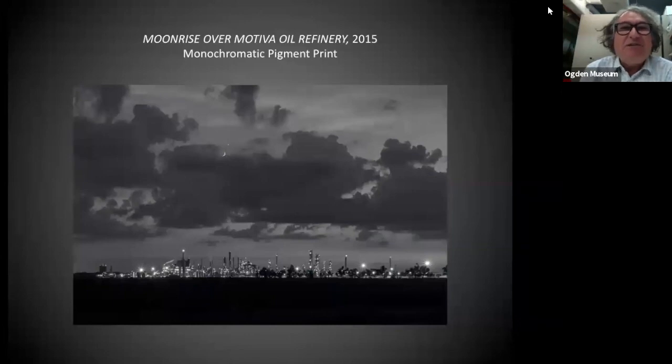We'll go back to this image — Moonrise Over Motiva Oil Refinery 2015 — this is the piece that Richard has in the Oh What a Night auction. It's a beautiful print. For you collectors out there, bid often, bid high. This is one of my favorite pieces in the auction, absolutely stunning. It's an 11 by 17 print in a 20 by 24 mat. Come view it in person at the Ogden Museum — it's on display in the library through Sunday, October 18th. It's from Richard Sexton's Enigmatic Stream series, very indicative of that body of work that debuted at the Historic New Orleans Collection, and the book of the same title, published by the Historic New Orleans Collection.